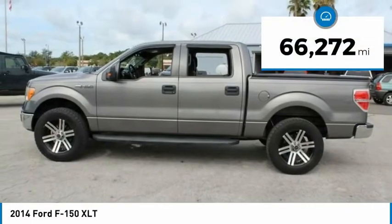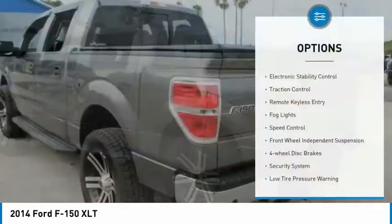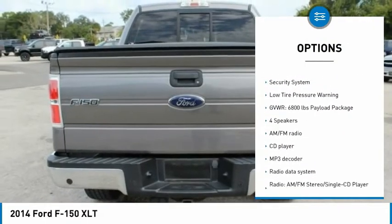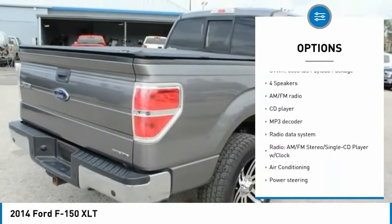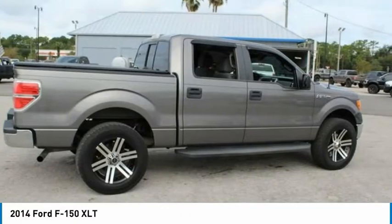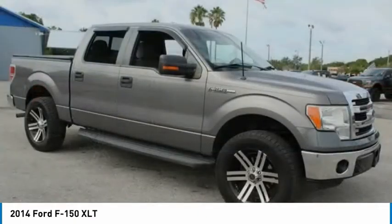This vehicle has less than 70,000 miles. Here are some of this vehicle's great options: electronic stability control, traction control, remote keyless entry, fog lights, speed control, front wheel independent suspension, four wheel disc brakes, security system, and low tire pressure warning.